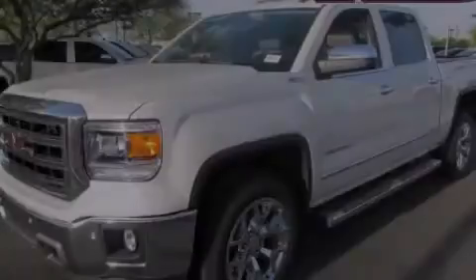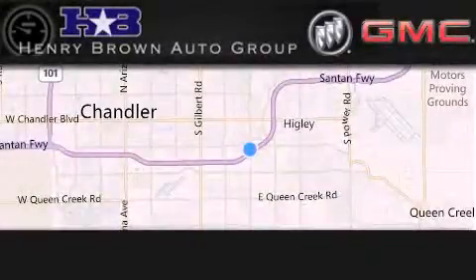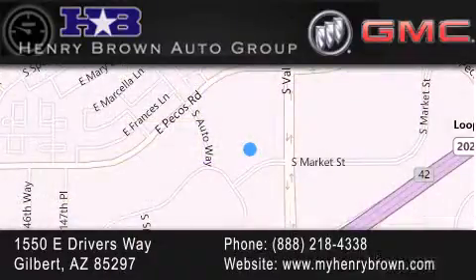Please call today to reserve this vehicle for a test drive. Henry Brown Buick GMC is located at 1550 East Drivers Way in Gilbert — family owned and operated, offering every customer a premier experience. Cars and trucks and trades are worth more at Henry Brown Car and Truck Store.